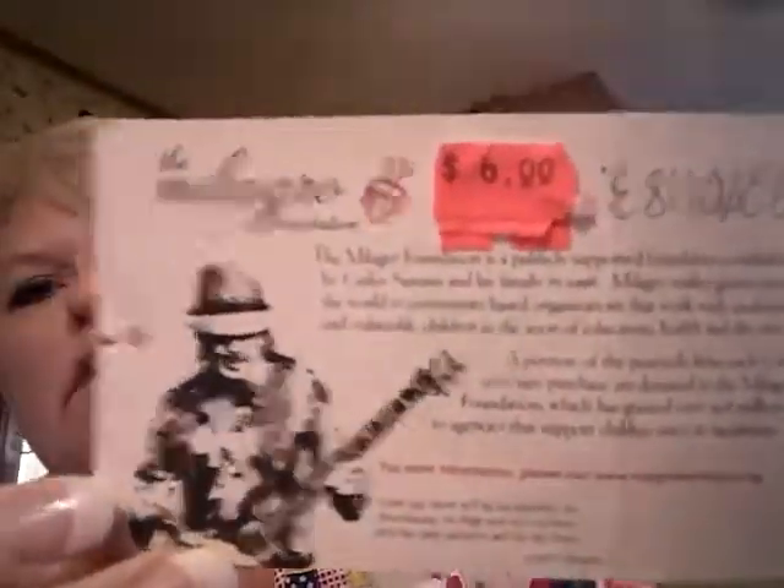And it says on the tag: the Milagro Foundation is a publicly supported foundation established by Carlos Santana and his family in 1998. Milagro makes grants around the world to community-based organizations that work with underserved and vulnerable children in the areas of education, health, and the arts. A portion of the proceeds from each Carlos Santana purchase are donated to the Milagro Foundation, which has granted over $3.8 million to agencies that support children since its inception. And the quote he puts on his tag is: 'One day there will be no borders, no boundaries, no flags, and no countries, and the only passport will be the heart.' Quoted by Carlos Santana.